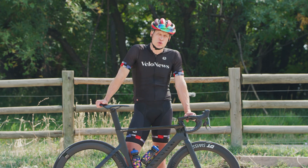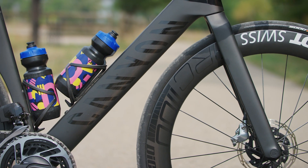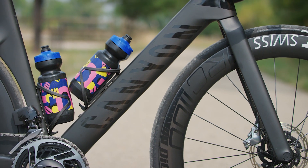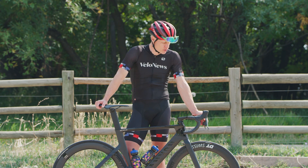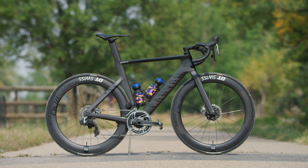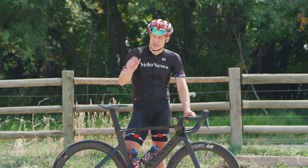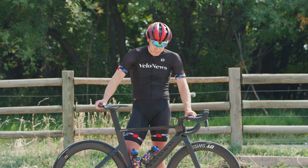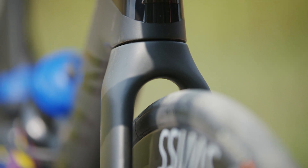Wheels and tires, of course, play a huge role in how a bike feels. You've got 62mm deep DT Swiss wheels here with a 25mm front and a 28mm rear. This is clearly something coming out of the brains of the Swiss Side folks — knowing that a skinnier tire is more aero up front, and in the back you've got a little more comfort where width isn't as critical aerodynamically. You can fit up to a 30mm tire if you really want more cushioning, both front and rear.